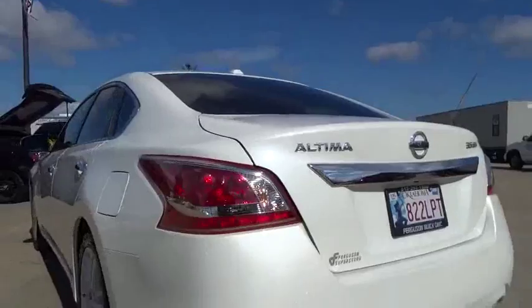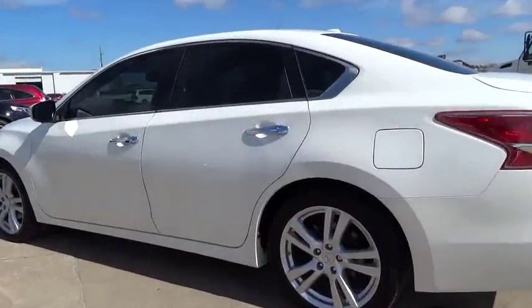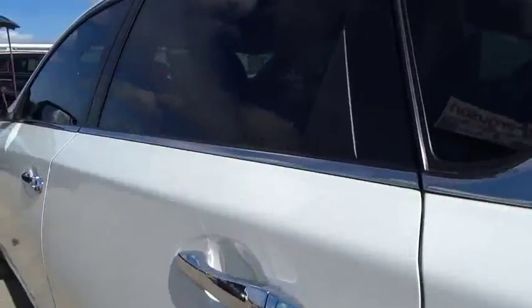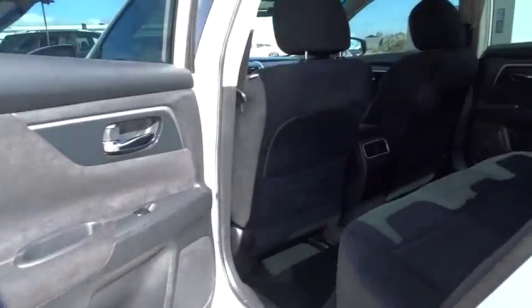This vehicle has less than 50,000 miles. Here are some of this vehicle's great options: stability control, traction control, steering wheel audio control, keyless entry, anti-lock braking system.